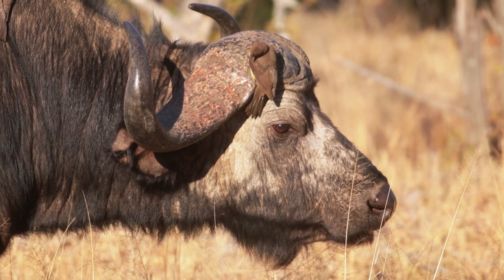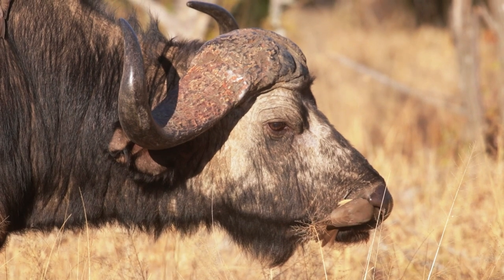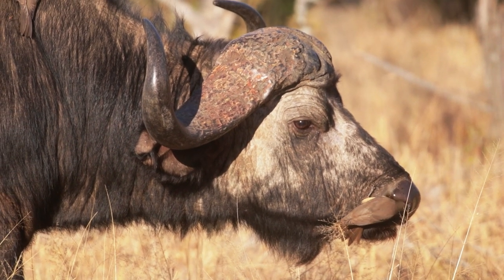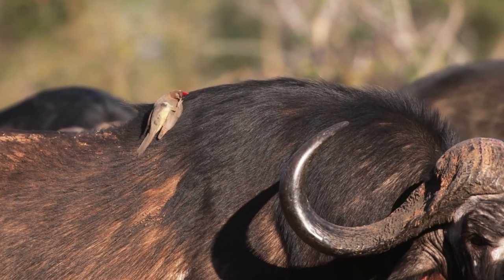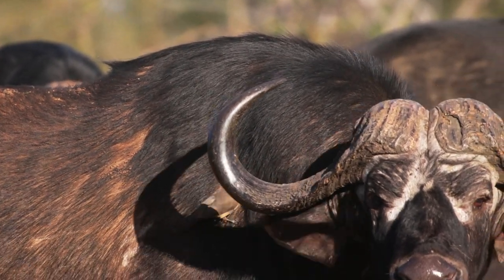They use their special claws to grip onto clumps of hair from the animal to feed. As you can see, they really get into all the hard-to-reach places where animals cannot reach themselves. This makes them expert cleaners, as their tails provide extra support for them to cling onto animals and sometimes even to hang upside down.